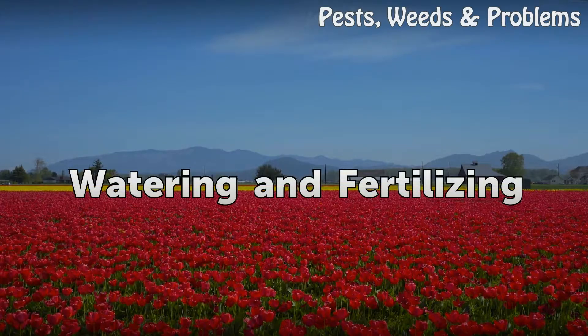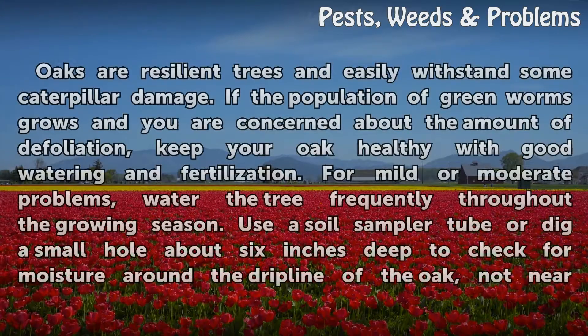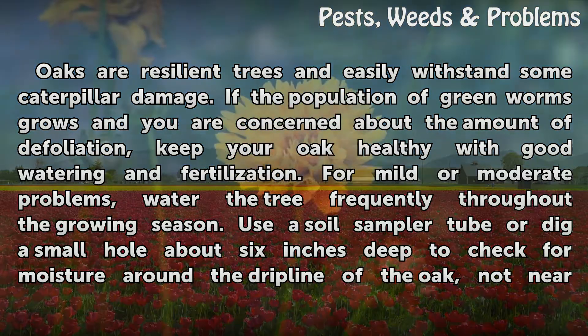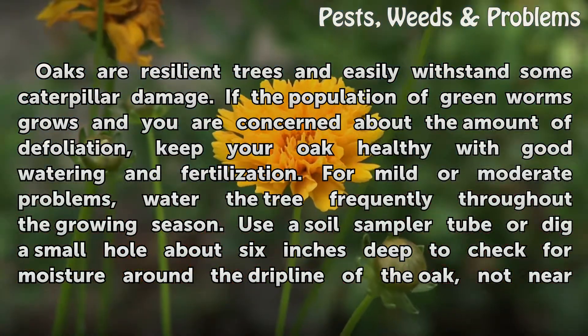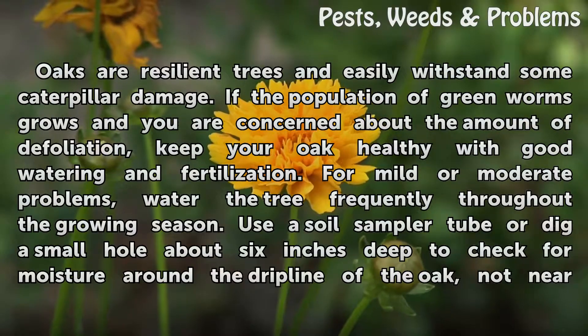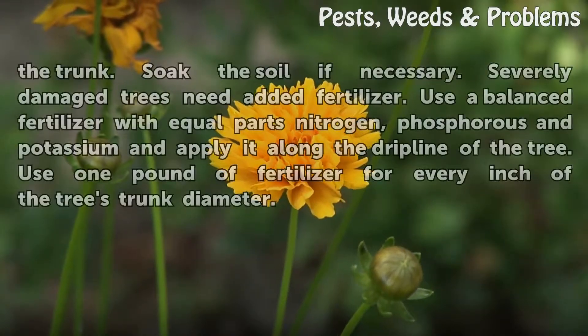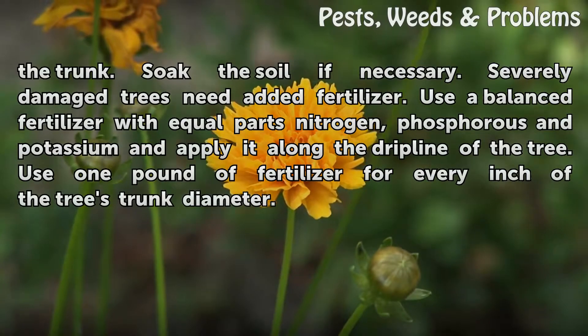Watering and Fertilizing. Oaks are resilient trees and easily withstand some caterpillar damage. If the population of green worms grows and you are concerned about the amount of defoliation, keep your oak healthy with good watering and fertilization. For mild or moderate problems, water the tree frequently throughout the growing season. Use a soil sampler tube or dig a small hole about 6 inches deep to check for moisture around the drip line of the oak, not near the trunk. Soak the soil if necessary.